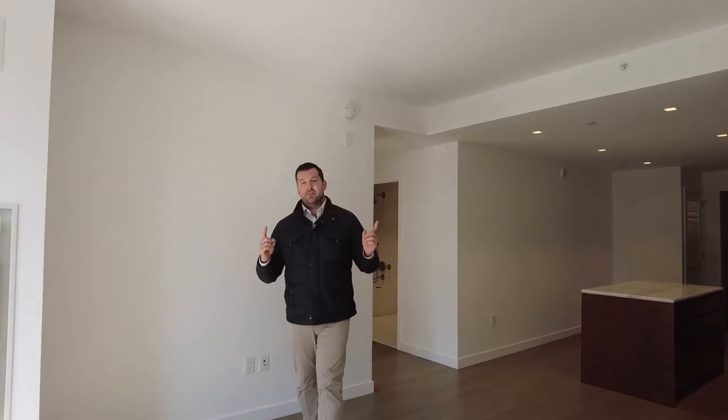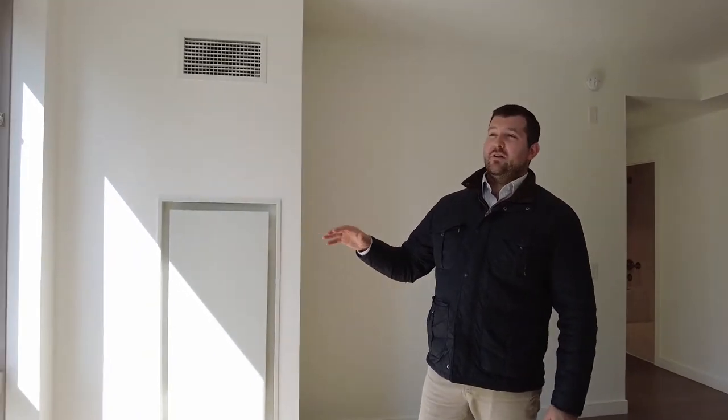Unit 709 has custom white flooring, nine-foot ceilings in all the living spaces, as well as two oversized south-facing windows that are 8 feet tall, adorned with downtown Manhattan views.